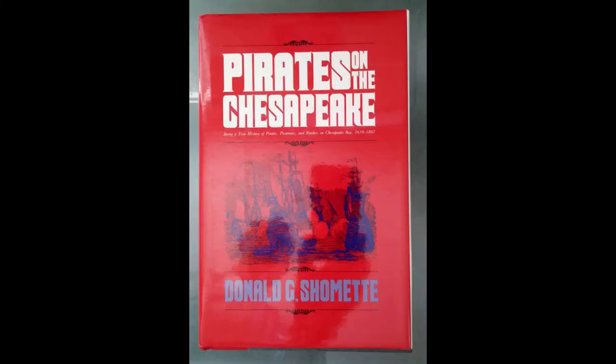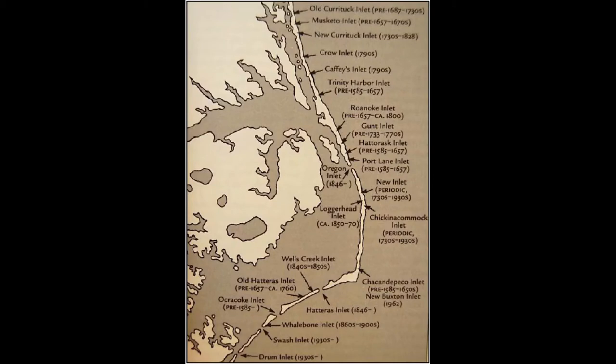There are pirates in my family, two of them, and they're mentioned in this book, Pirates on the Chesapeake. I was reading this book this past summer and I kept seeing references to the Currituck Inlet. I didn't know what that was — I'd never heard of it. So I started looking into it. What I found out was that the Outer Banks has lots of old inlets that are no longer around. It seems this was more a group of barrier islands back then than it was a peninsula like it is now.